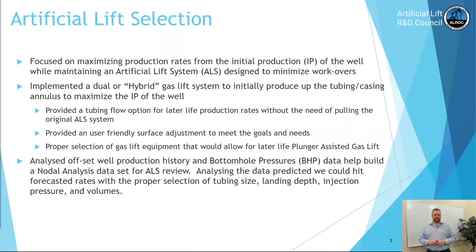We analyzed offset well data and bottom hole pressure data to help build a nodal analysis data set for artificial lift system review. After analyzing the data, we predicted we could hit forecasted rates with proper selection of tubing size, landing depth, injection pressure, and volumes.